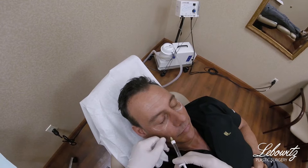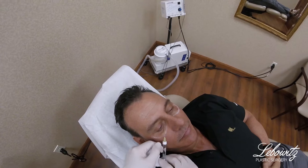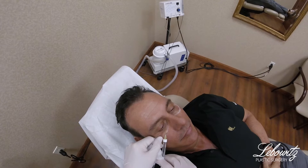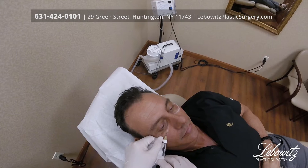We're going to place my cannula right in that little area — put that right in, very gently. You can kind of see it right underneath there. And I can fill in this tear trough without bleeding. I can see exactly how much I'm putting in, without bruising and without pain.